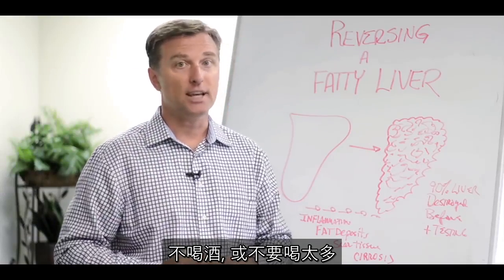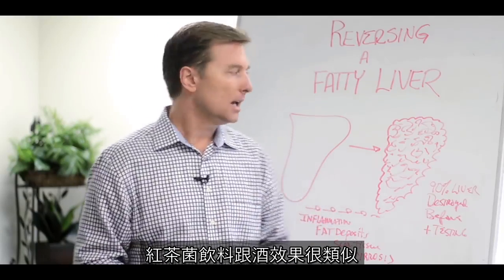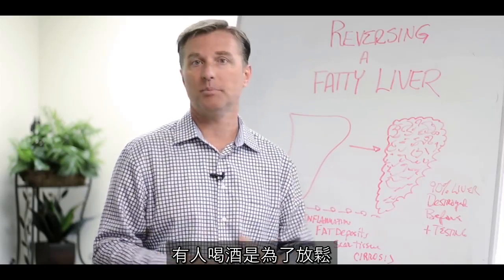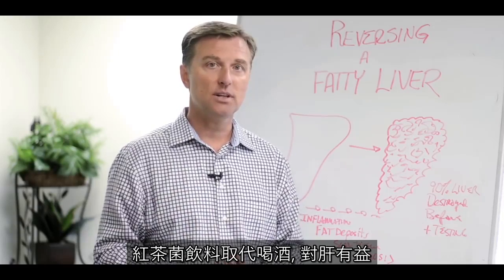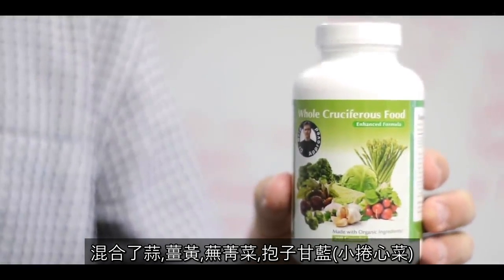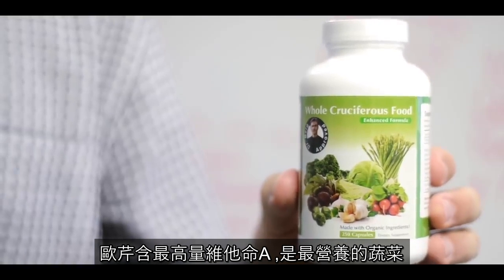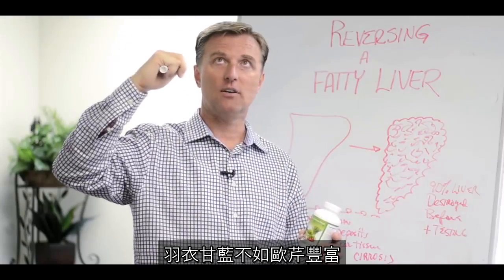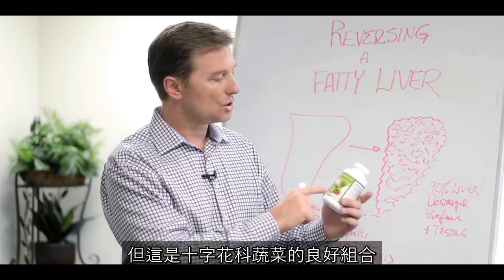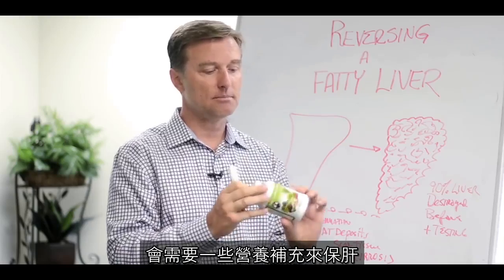You're going to have to stop drinking or significantly reduce it. A good replacement for alcohol is kombucha tea from the health store — it creates a similar relaxing effect. The main thing though is the vegetables. I created a product called Whole Cruciferous Food — a blend of garlic, turmeric, radish, Brussels sprouts, kale, cabbage, and parsley. Parsley has the most nutrition of any vegetable, and kale is second. I recommend at least one kale shake a day for your liver.